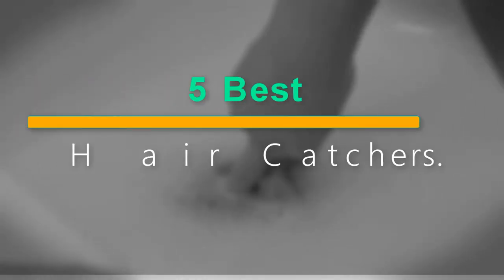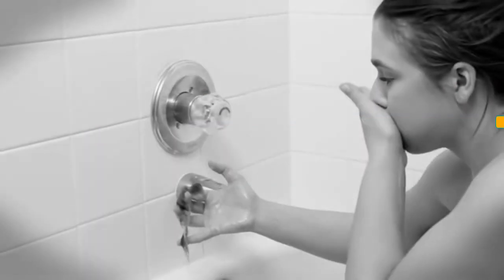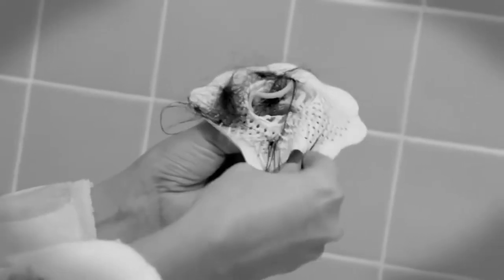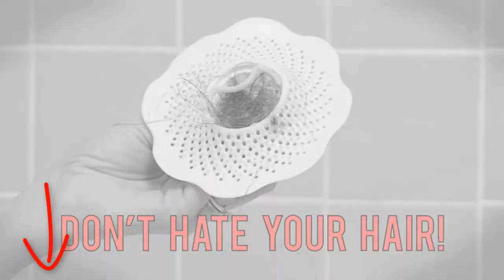Welcome to our new episode. In this episode we cover 5 Best Shower Drain Hair Catchers. I made this list based on my personal opinion, and I tried to list them based on their price, quality, durability, and more. If you want to see the price and find out more information about these products, you can check out the links down in the description. Let's start the video.